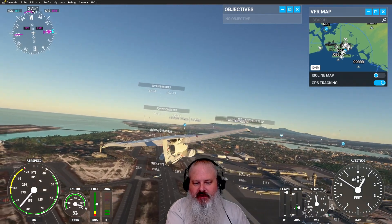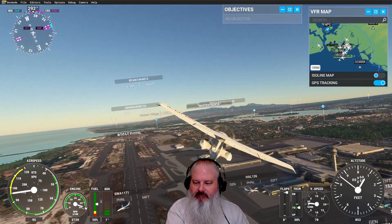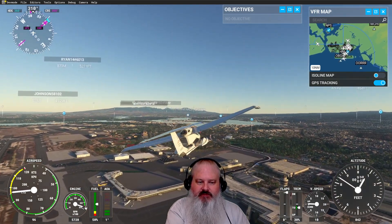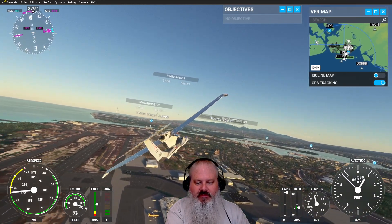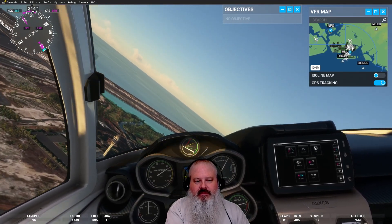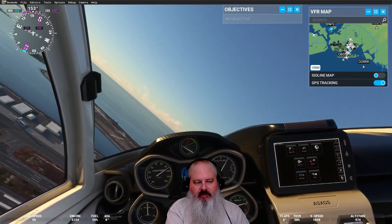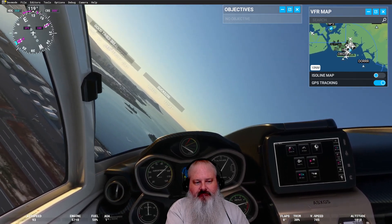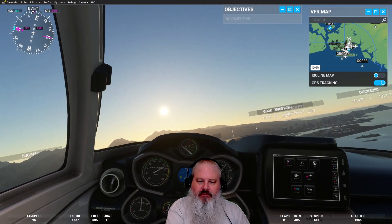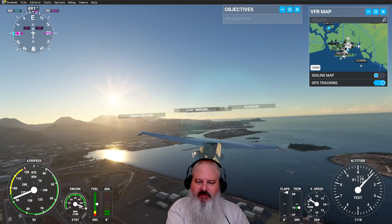I'm just going to buzz back over the airport here real quick. We've got a couple of towers. Interesting. We're just going to be a sightseeing tour and circle back around. We'll go over the city of Honolulu, see what we've got. A little bit bumpy, not too bad. There are some interesting screen names. Good times.